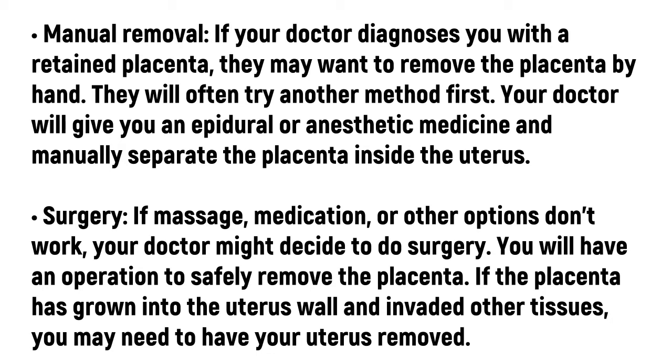Surgery. If massage, medication, or other options don't work, your doctor might decide to do surgery. You will have an operation to safely remove the placenta. If the placenta has grown into the uterus wall and invaded other tissues, you may need to have your uterus removed.